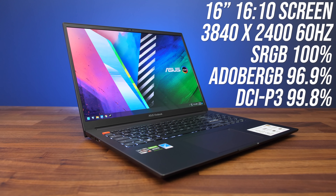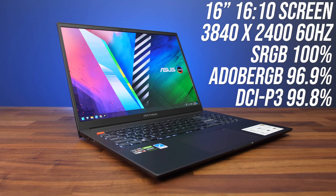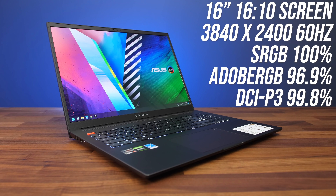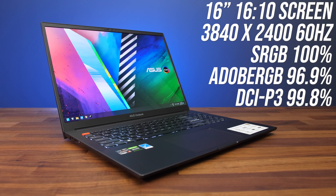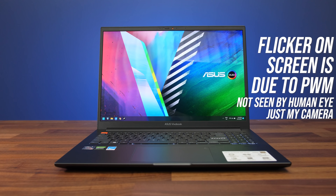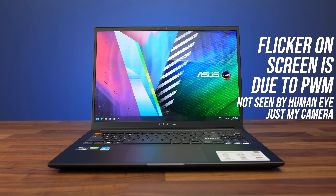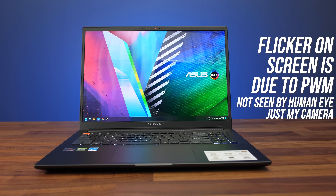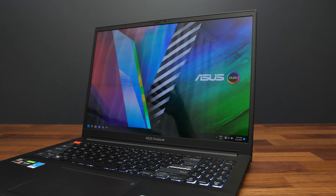The 16-inch OLED screen is excellent for creators. The color gamut is very high and there's basically unlimited contrast as OLED turns off pixels, so blacks look great, and backlight bleed isn't a thing here. The screen uses a 16 by 10 aspect ratio, so more pixels vertically compared to standard 16 by 9, and the resolution is higher than regular 4K. I didn't like the reflections that show up with the glossy screen, but there's no denying that glossy does look nicer.